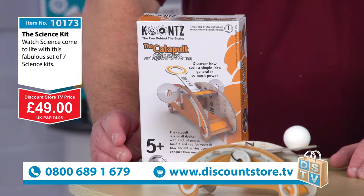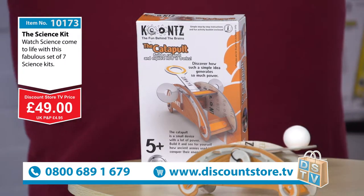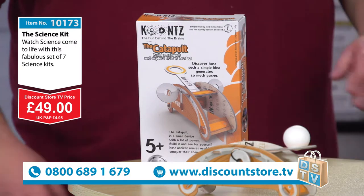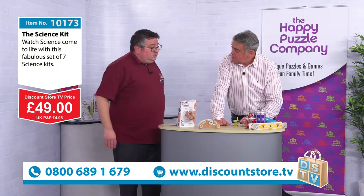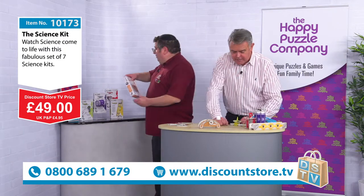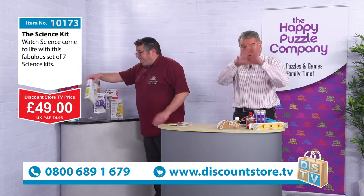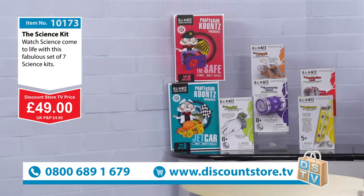Did you know that aircraft carriers now use a form of catapult to actually get their aeroplanes at high speeds up into the air? So even today we're just using a different format. That is your catapult, the fourth of the sets. 49 pounds gives you the whole bundle, everything you see here - great for children, for grandchildren.